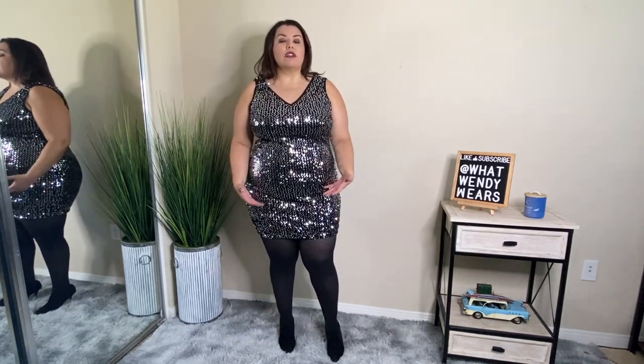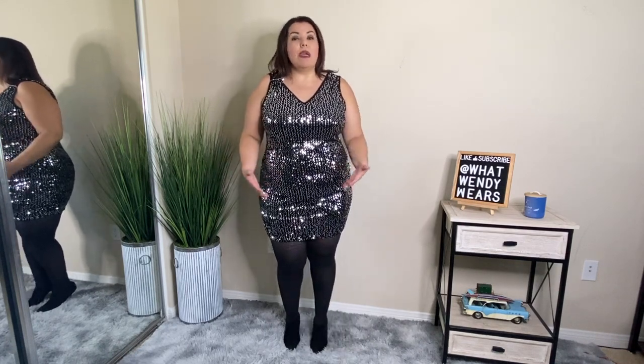I like the fact that it's not super short. I went ahead and paired it with tights and my black booties again. I think silver booties would really look great with this outfit. I might consider putting a small belt around it to give me a little more definition around the waist. But overall, this is a great piece, especially since it's not super short.